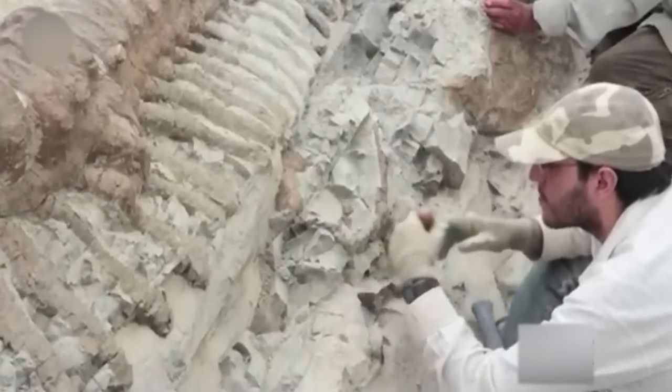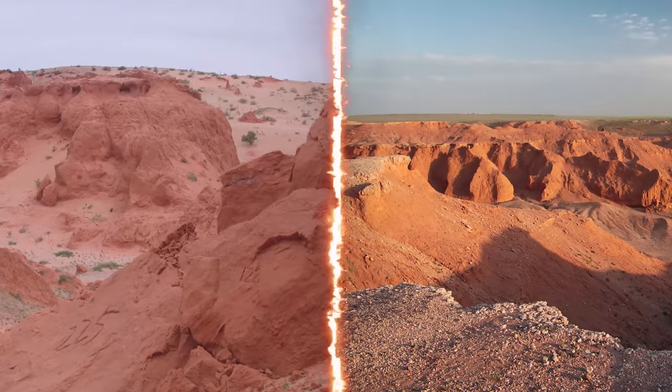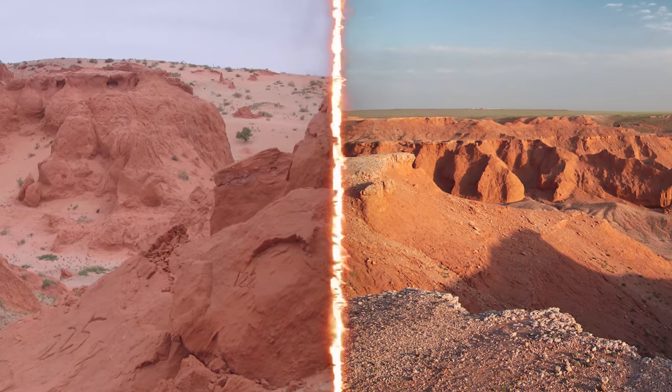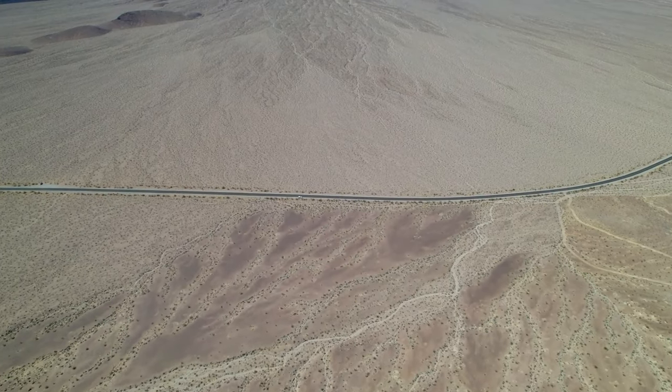This discovery raises interesting questions for paleontologists. Why did two different species of Velociraptor develop? It could be due to slight differences in plant life between the Bayan Mandahu and Jadokta formations. There's a theory that the two species lived at the same time but were separated by some geographical barrier.